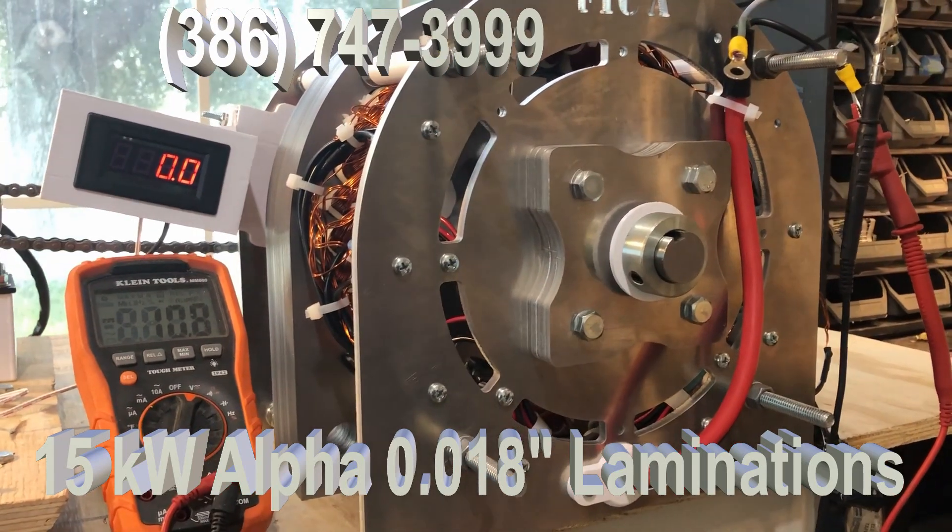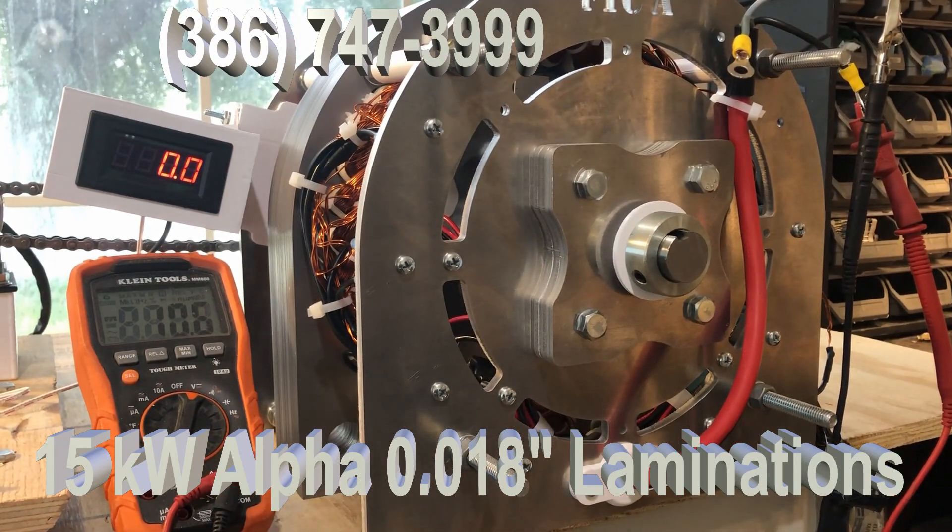The importance of that is they give the generator higher efficiency. This generator tested out at 96 percent — actually higher than 96 percent efficiency. The idea there is we wanted to show people that we are continually improving our generators. This one is 15 kilowatts, rated at 15,000 watts.